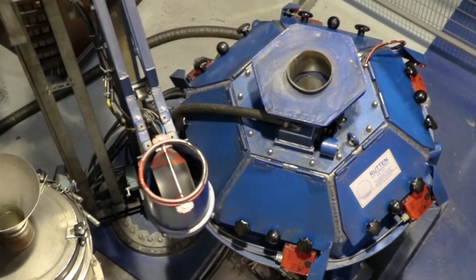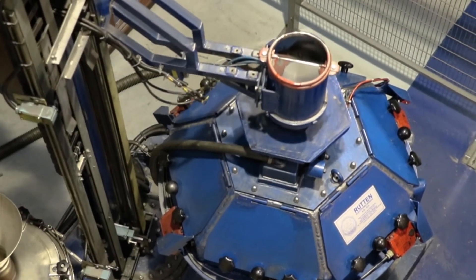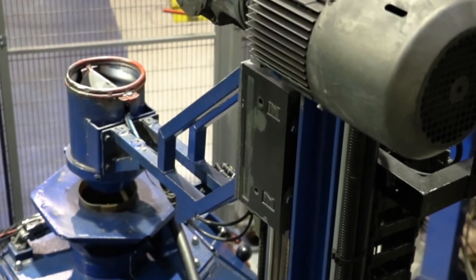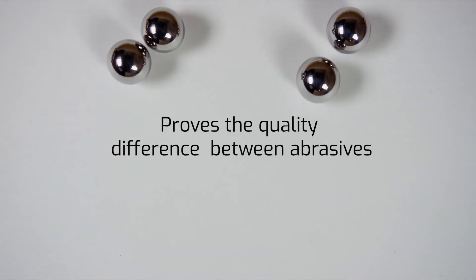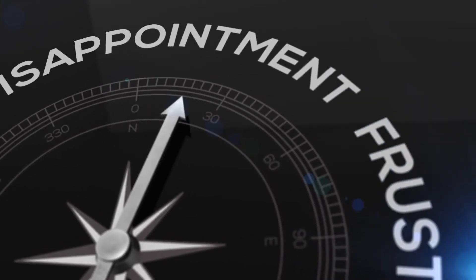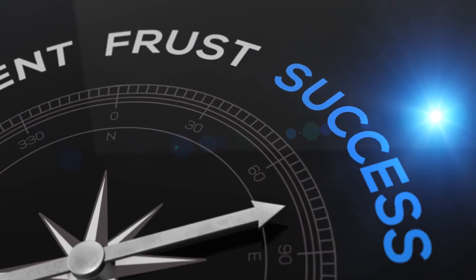It allows the measurement of the media operating mix and makes it possible to compare different samples at the same time for reliable comparisons. It provides reliable abrasive consumption information and proves the quality difference between abrasives. Test conditions can be set more accurately to that of the customer's actual known blasting parameters.